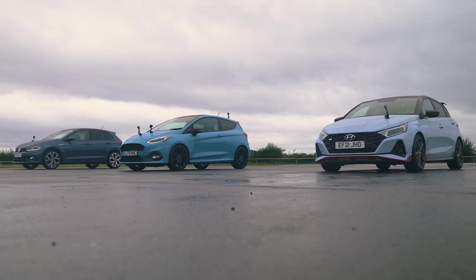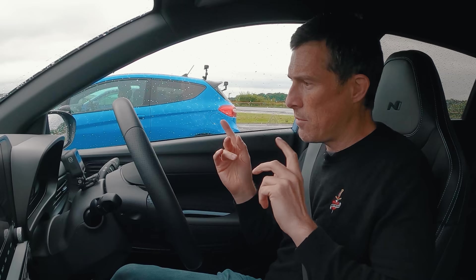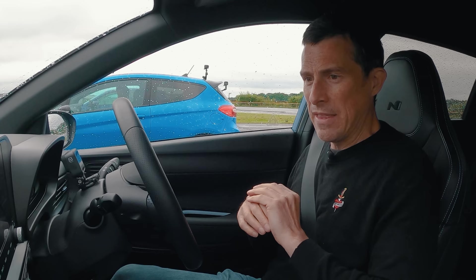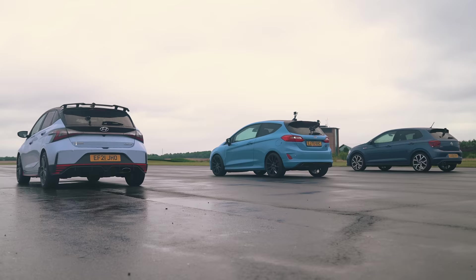Now all of these cars have launch control. The Polo obviously with its automatic gearbox, but both manuals do as well. It basically holds the revs at a pre-decided setting via the infotainment system, then you sidestep the clutch and launch. We'll see how that plays out in a moment.